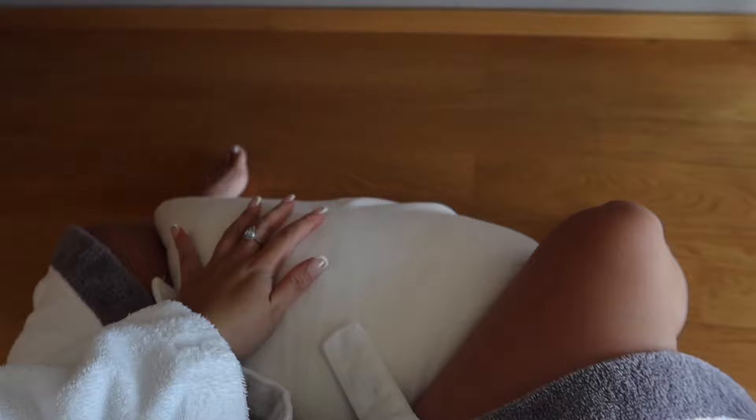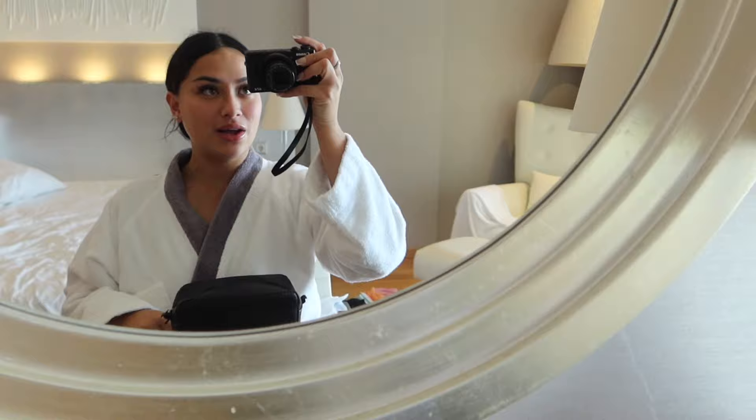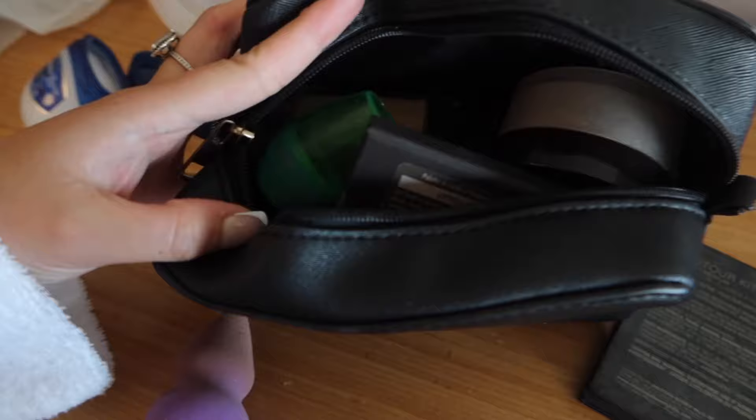Hey guys, I'm gonna get ready - I have an appointment soon so I'm gonna start getting ready, do my makeup and my hair. I'm literally sitting on top of a pillow on top of this chair because I'm a bit short and I want to see my face easier in the mirror. With the pillow I'm taller. Anyways, here's my little makeup bag with all my makeup.